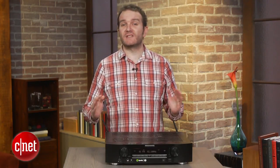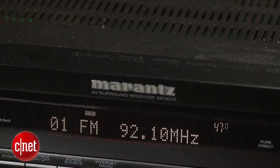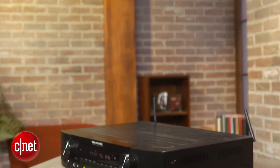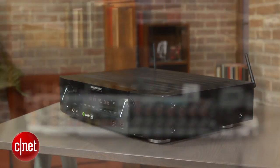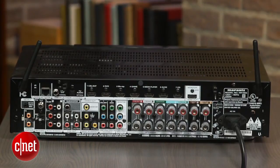Despite its features, when you're looking at a $700 receiver you'd expect sound quality to be paramount, and this is definitely the case with the Marantz. It may not power a dedicated home cinema room, but it will ably rock your typical living room. Music and movies alike sound great, and even the Bluetooth receiver is good.